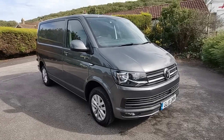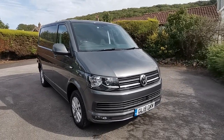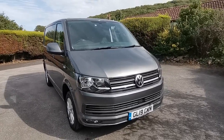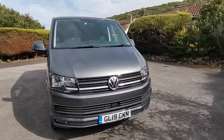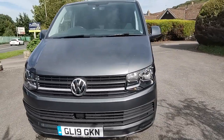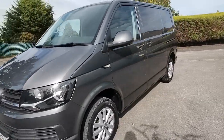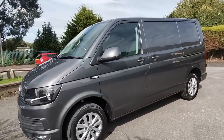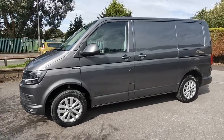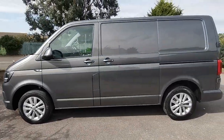This van being a Highline comes with air conditioning as standard, cruise control, colour-coded bumpers, front fog lights, and a leather trim steering wheel which is multi-function so you can control your radio, your Bluetooth telephone communication and also the multi-trip functions for the vehicle. It also has a driver's captain seat with armrests.